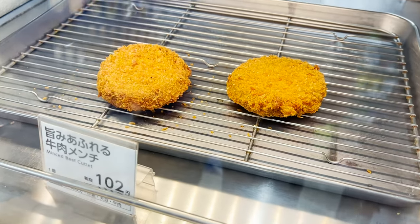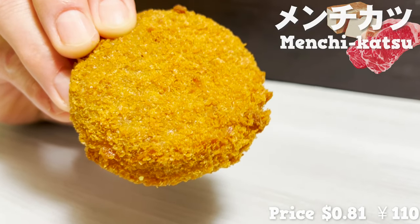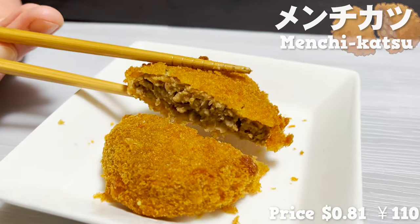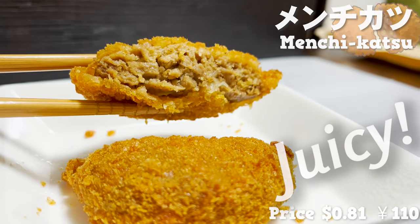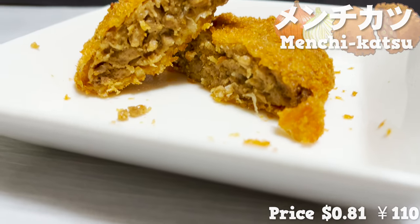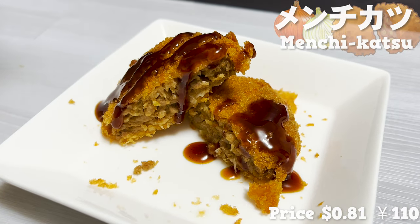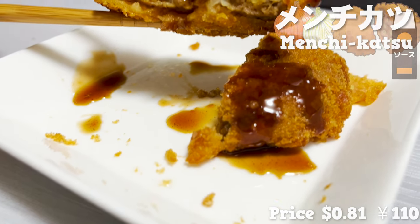Next up is this fried food — a menchikatsu fried with butter on a burger steak. I love the crunchy batter. The meat inside is juicy and overflowing with gravy. You can also taste the sweetness of the onions. It's delicious as it is, but I also recommend topping it with the sauce that comes with it. That makes it even more flavorful and tastier.